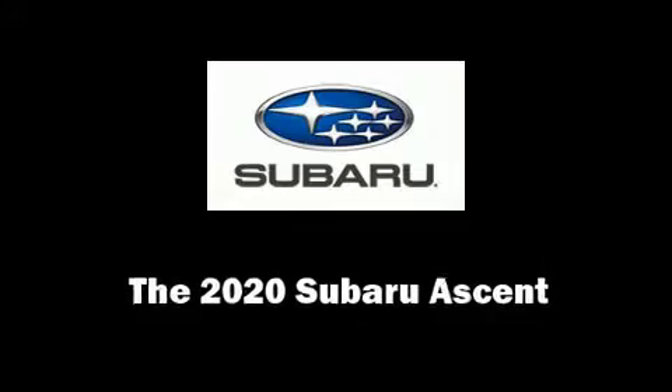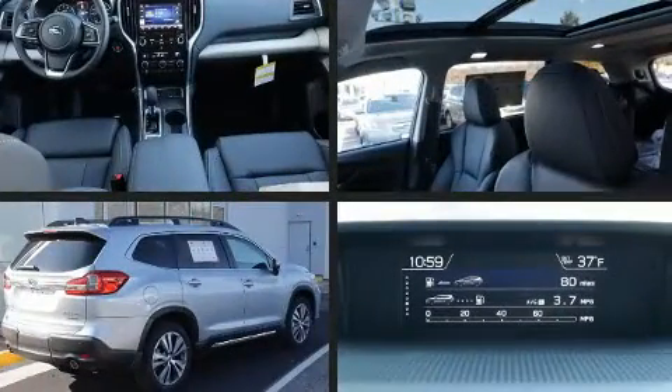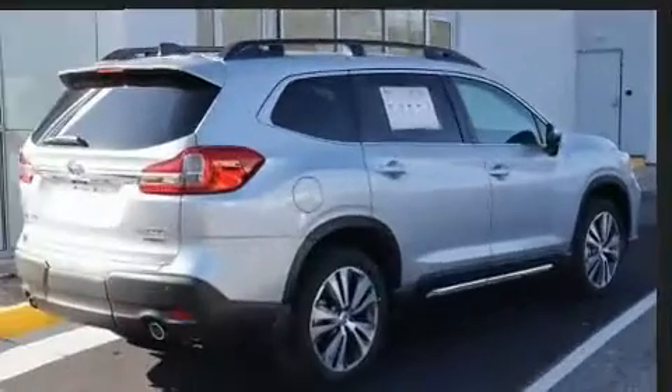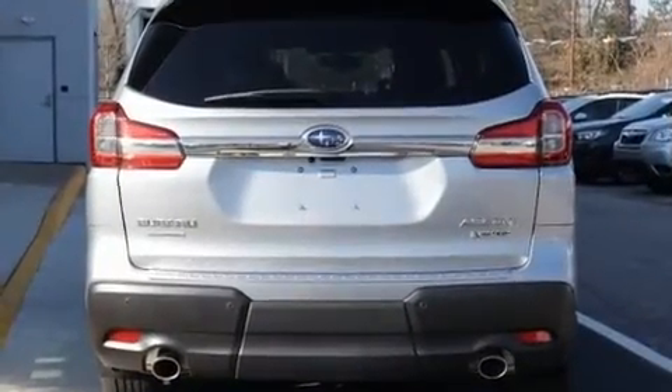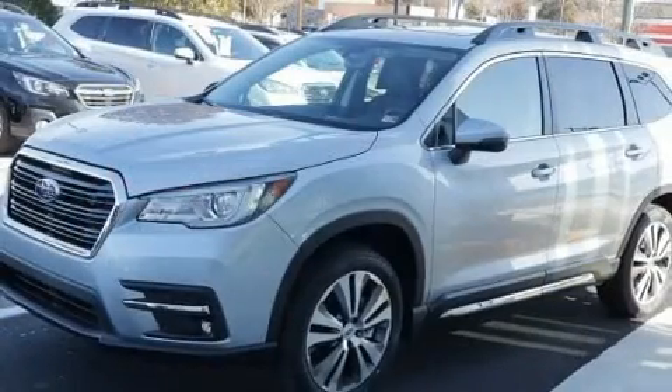You can expect a lot from the 2020 Subaru Ascent. Under the hood, you'll find a four-cylinder engine with more than 200 horsepower, providing a smooth and predictable driving experience. Turbocharger technology provides forced air induction, enhancing performance while preserving fuel economy.